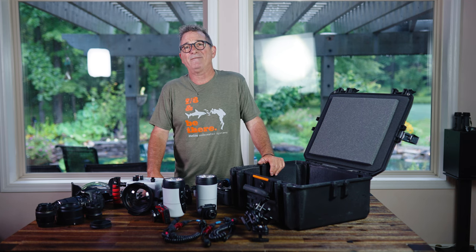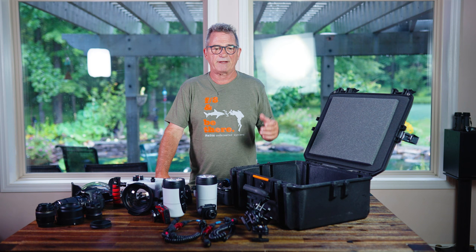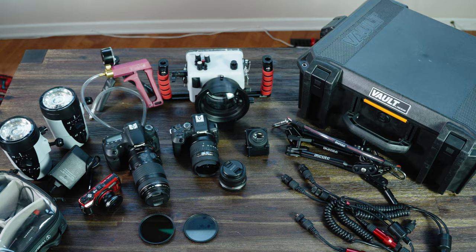Hi, I'm Steve Miller and I've been an underwater photographer for upwards of 45 years now. I've done a lot of traveling to some of the top destinations in the world, shooting everything from big animals to super macro.